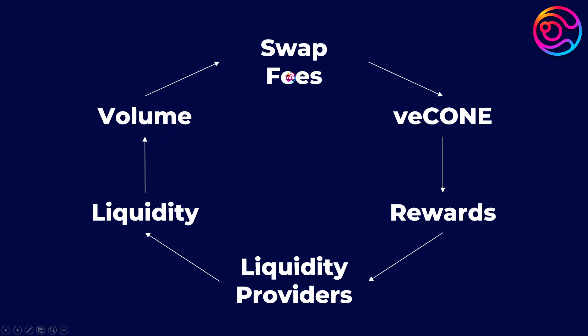More swap fees attracts more VE Cone holders to vote to earn those swap fees and therefore increase Cone rewards to attract more liquidity providers. In this way, both holders of VE Cone — aka staked or locked Cone — and liquidity providers become united under a common goal of high swap fee revenue.